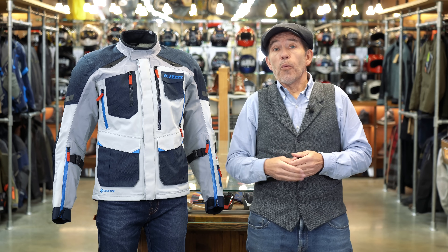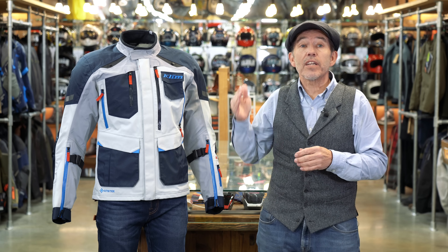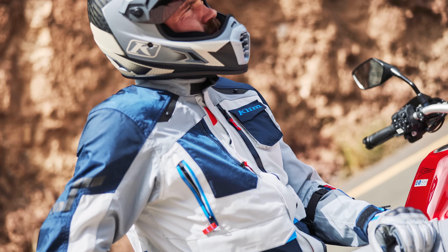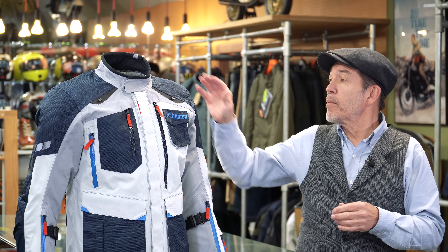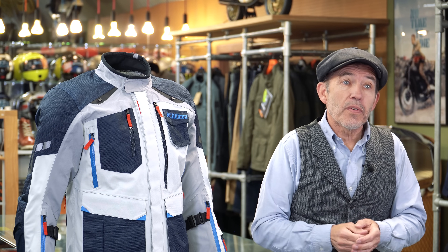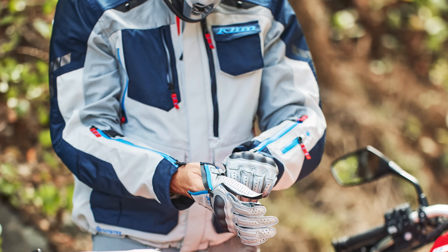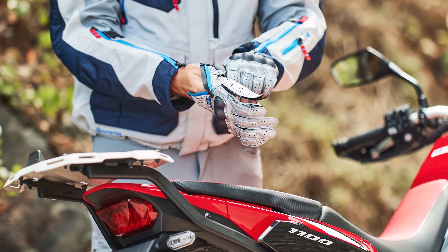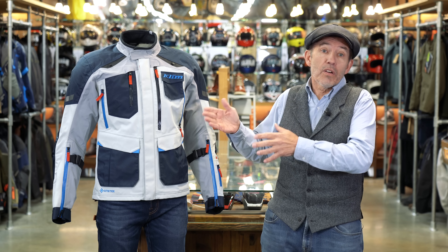We love the Klim brand and what it stands for. Our favourite Klim suit is the Klim Carlsbad — not their top of the range adventure outfit, but we think it's their best. It's got a two-layer laminated Gore-Tex construction so it's somewhat lighter and easier to wear than the Badlands. You get loads of venting and it comes with a full suite of D3O armour in the shoulders, elbows, and back. It's rated AA under EN17092. With its adventure riding aspirations the jacket fits baggy and loose, which is exactly what you want when riding off-road so nothing is too restrictive. It's got loads of pockets and that adventure look.